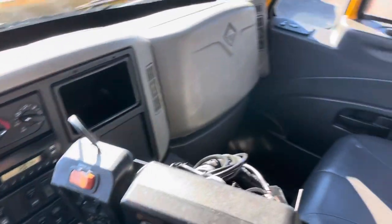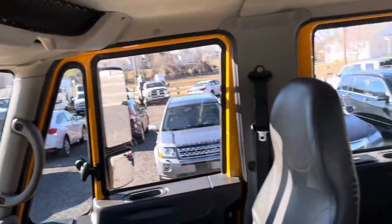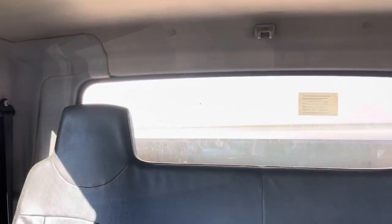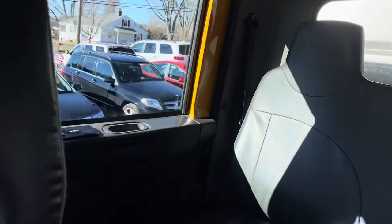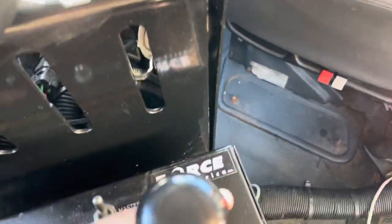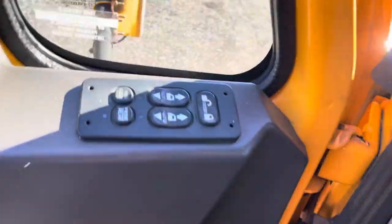Overall it's a truck that you can hop in and go to work. The interior's in nice shape. The back seat's in good shape, very roomy back there. We'll go ahead and dump the body here — see it going up. It does have a hoist release so it's kind of hard to do with one hand, but there it goes. The truck does what it's supposed to do. We'll jump outside — it does have power windows and door locks.